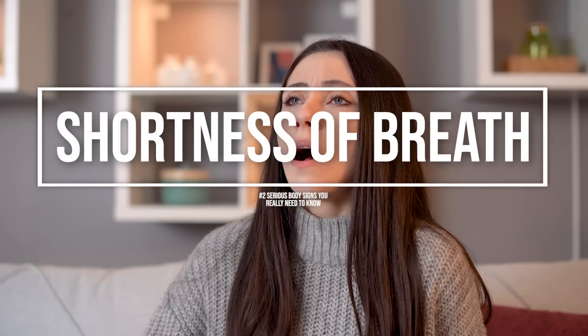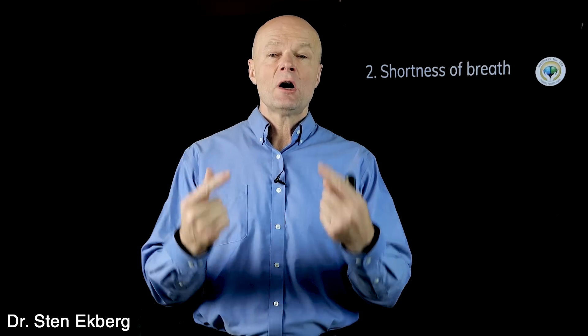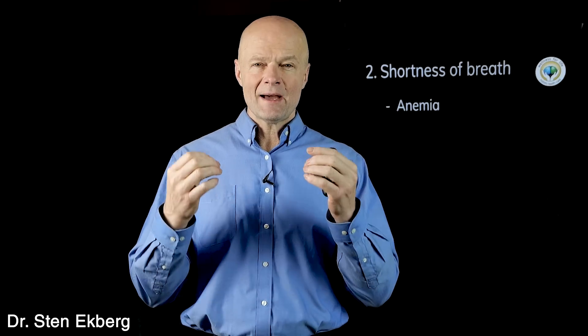Number two is shortness of breath, which simply means the body is not getting enough air or oxygen, so it tries to compensate by breathing more. The first thing we want to think about is anemia — a lack of blood — so you don't have enough oxygen-carrying capacity. You don't have enough red blood cells or enough hemoglobin in the red blood cells, and then you can't distribute that oxygen properly.